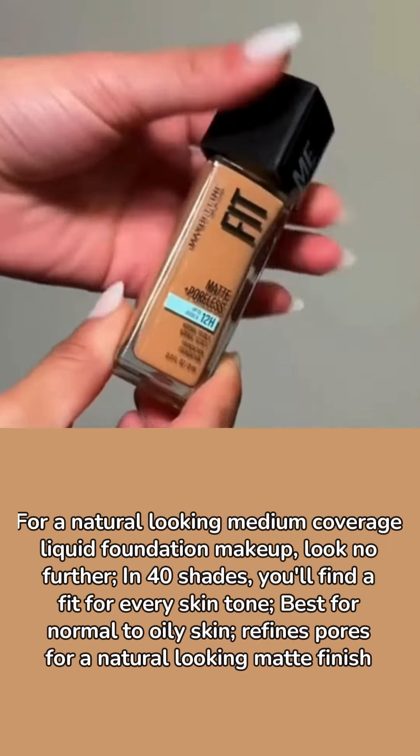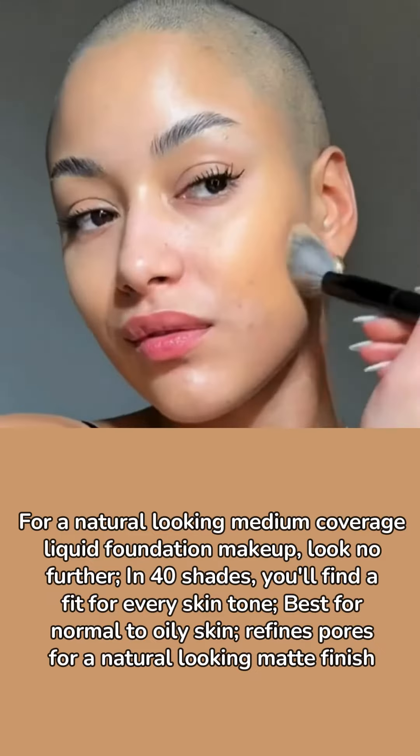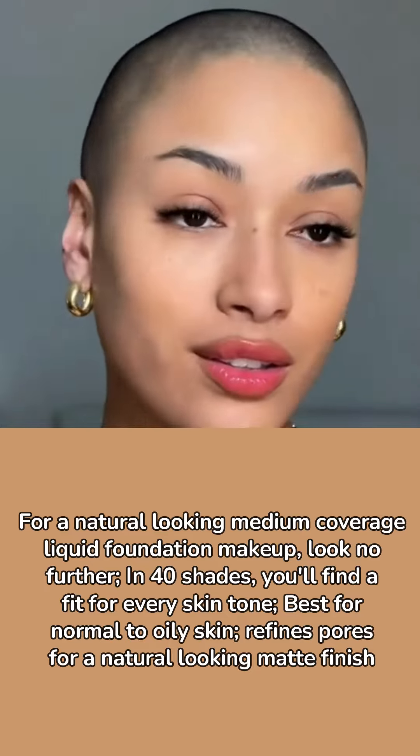For a natural looking medium coverage liquid foundation makeup, look no further — in 40 shades, you'll find a fit for every skin tone. Best for normal to oily skin, it refines pores for a natural looking matte finish.